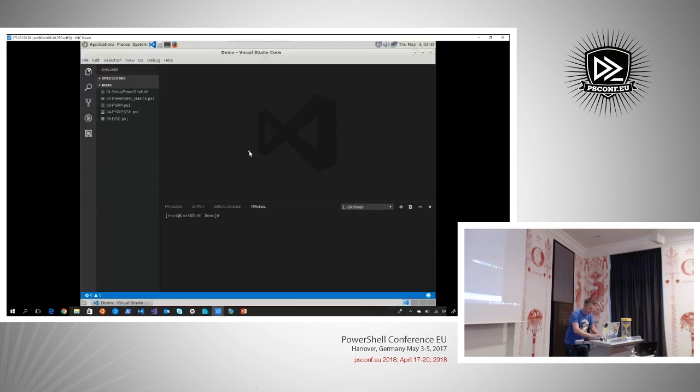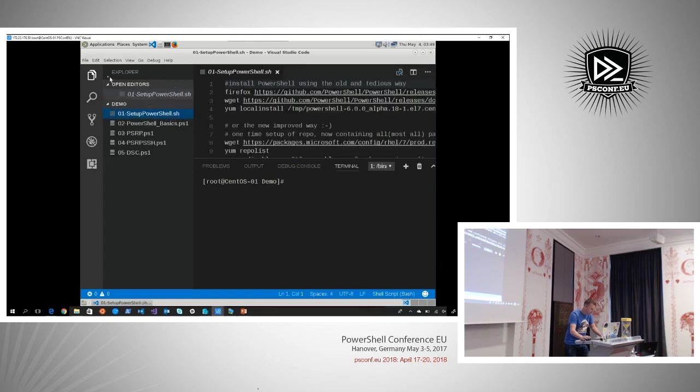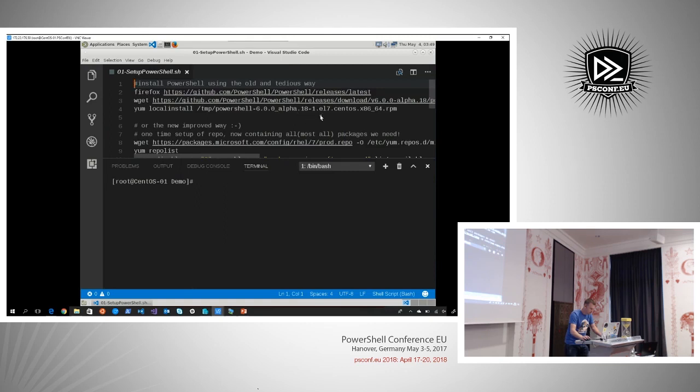What you see here is a CentOS 7.3 installation using the Mate desktop. I have Visual Studio Code already installed, and the PowerShell extension by David Wilson is also already installed, but there's no PowerShell yet on this machine.